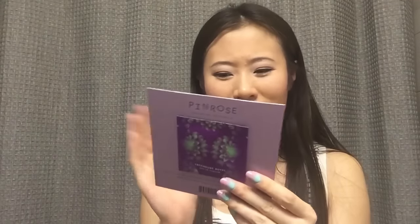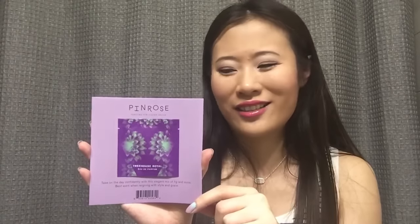Lastly there's a perfume sample from Pin Rose in the scent Treehouse Royal. I'm a little disappointed because I thought it would be a little sprayer bottle but it's just a vial, so I'm not sure what I'll do with it. But I can at least try out the scent. So that's everything I got from this Sephora order — I'm really excited about most of the products and I can't wait to give them a try. Thank you guys for watching, bye!